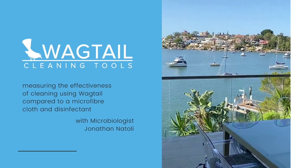Today we're cleaning this beautiful house with big windows and floors, to see the contamination that floor mops and microfibres leave behind. We've got microbiologist Jonathan Nataldi, formerly from New South Wales Health, to explain what it all means.